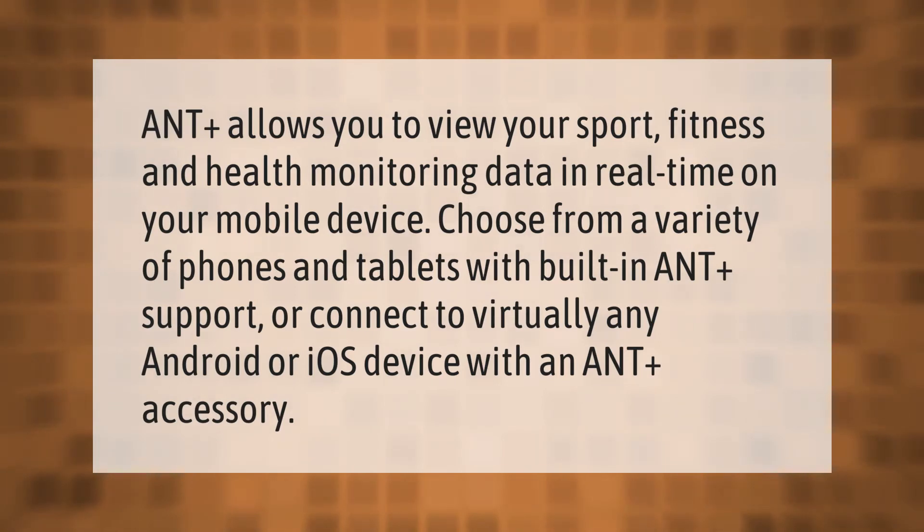ANT+ allows you to view your sport, fitness, and health monitoring data in real time on your mobile device. Choose from a variety of phones and tablets with built-in ANT+ support, or connect to virtually any Android or iOS device with an ANT+ accessory.